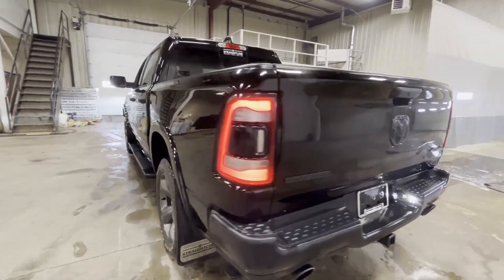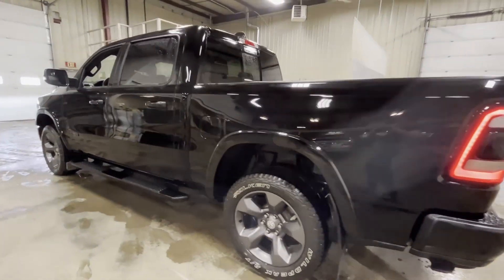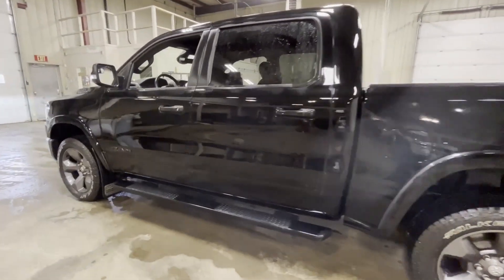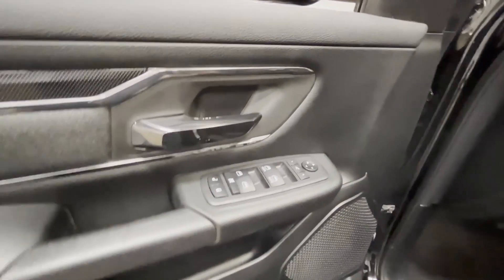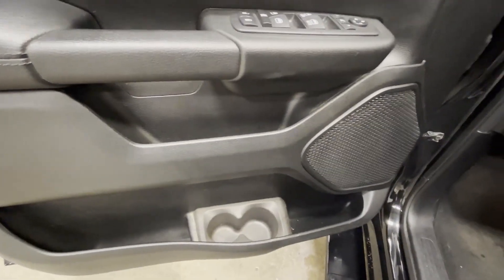This was a special edition truck that they came out with in the year 2020. Black or red — only two colors available. Very cool truck, guys. This one is equipped like a sport, but for the price of a Bighorn.